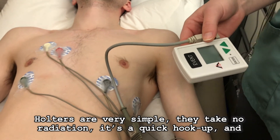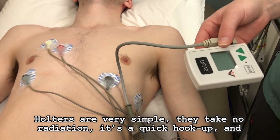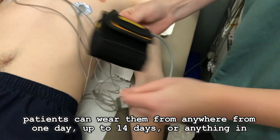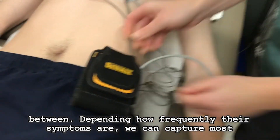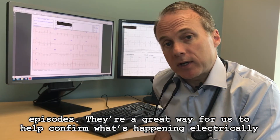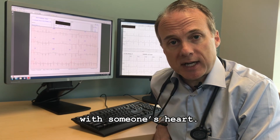Holters are very simple. They take no radiation. It's a quick hookup, and patients can wear them from anywhere from one day up to 14 days, and anything in between. So depending on how frequently their symptoms are, we can capture most episodes. They're a great way for us to help confirm what's happening electrically with someone's heart.